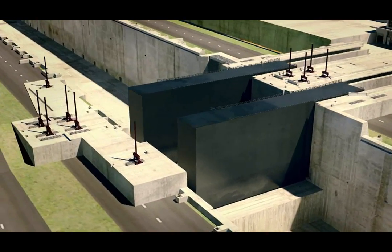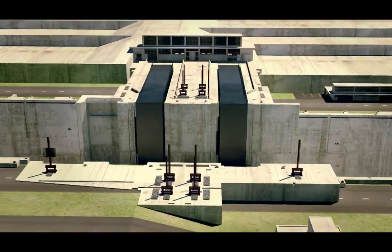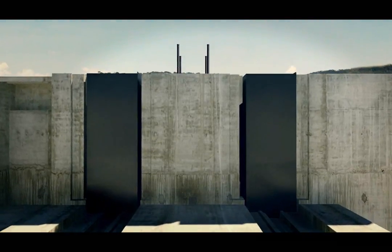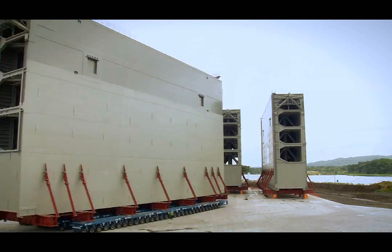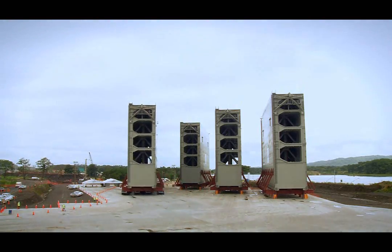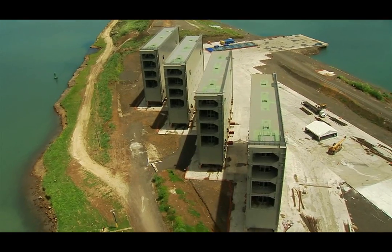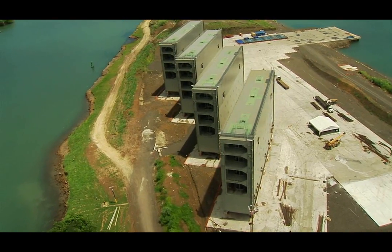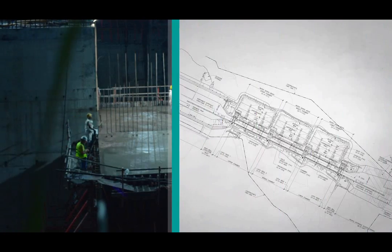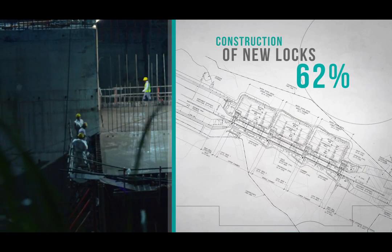The third set of locks will open and close its chambers with double sliding steel gates. On average, each one of the 16 gates required will weigh approximately 3,300 tons, and will be transported to their lockhead for placing in the Atlantic project later in the year. Overall, 62% of the construction of the third set of locks has been completed.